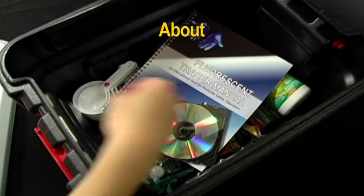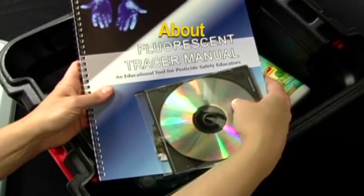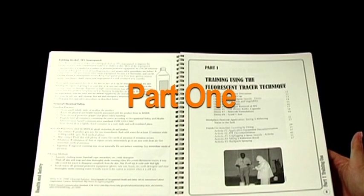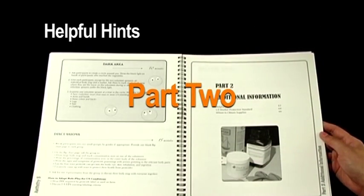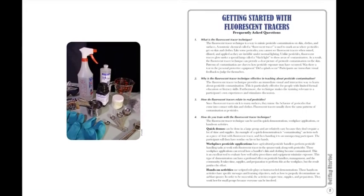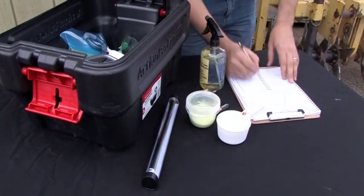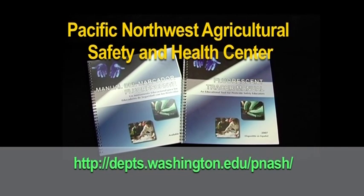This DVD was designed to complement the fluorescent tracer manual and kit. It will provide useful instructions to expand pesticide handler training. The manual is divided into two parts. Part one provides step-by-step examples of demonstrations, activities, and techniques. Part two provides helpful hints and information on obtaining supplies. You may find it useful to read 'Getting Started with Fluorescent Tracers' and to familiarize yourself with the contents of the kit. Additional copies of the manual in Spanish or English can be downloaded from the Panache Center's website.